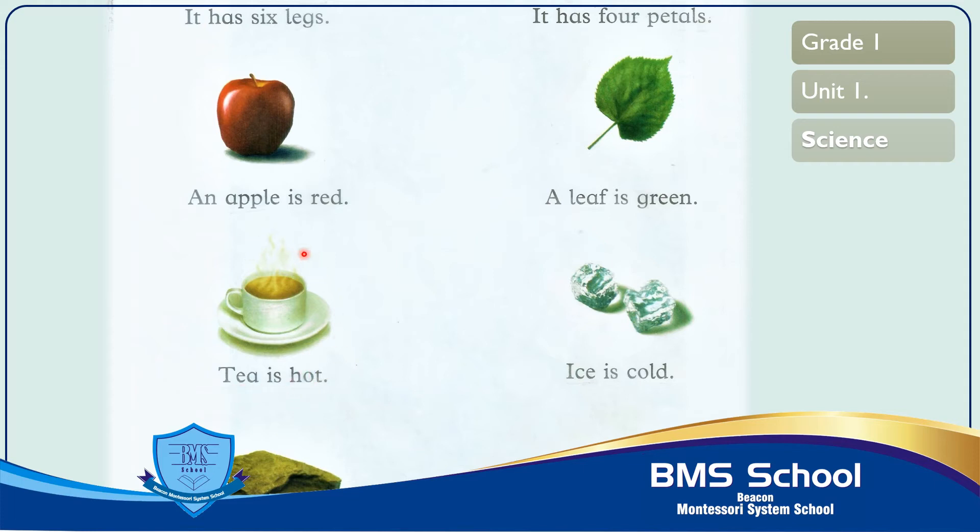The next picture is of ice. Ice is cold — it is a non-living thing. Now read with me: I-C-E ice, I-S is, C-O-L-D cold. Ice is cold. Ice is cold.